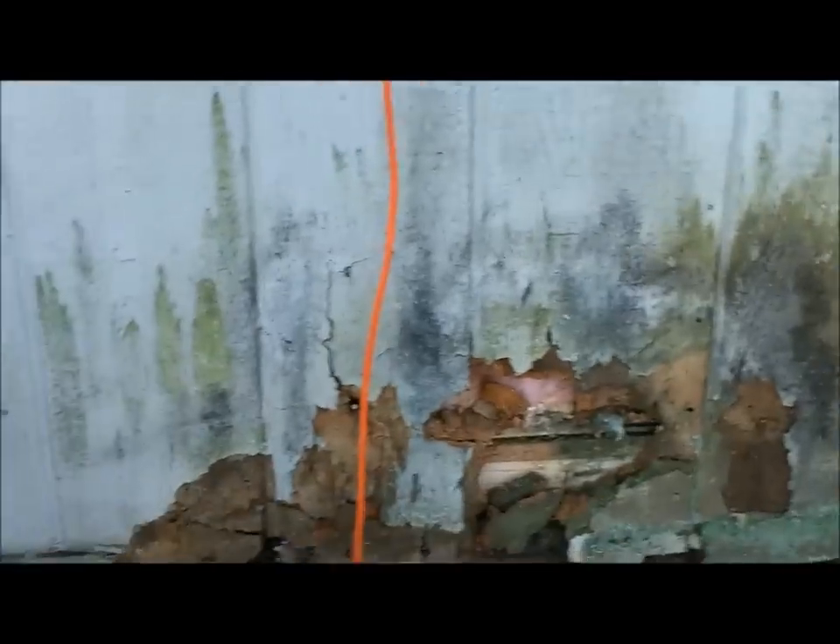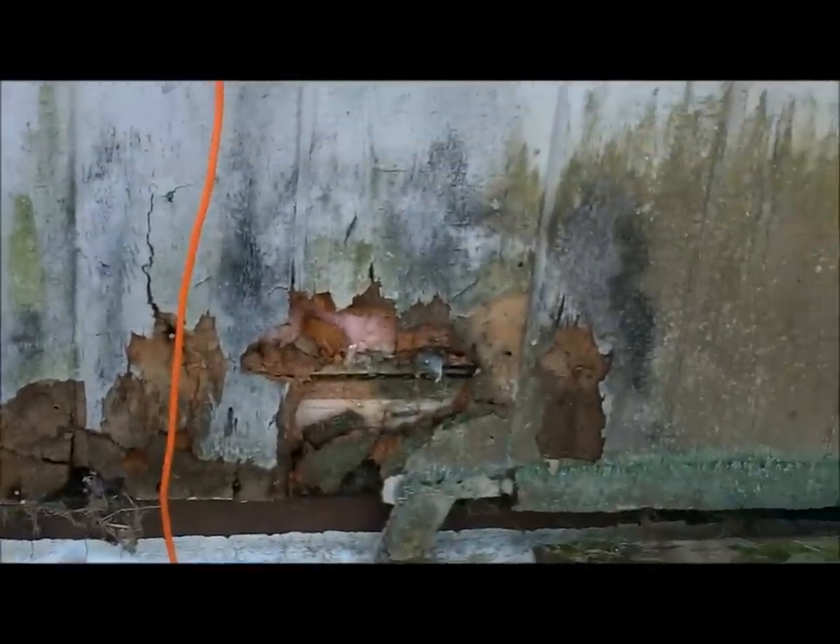Nice rotten siding all the way around. Let's get a better close up of this nice siding. See, we got pink insulation hanging out — just so you know that it's insulated.